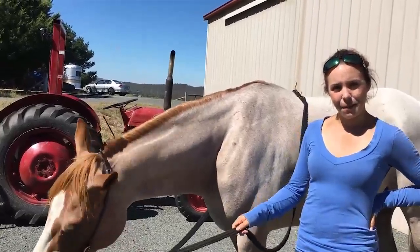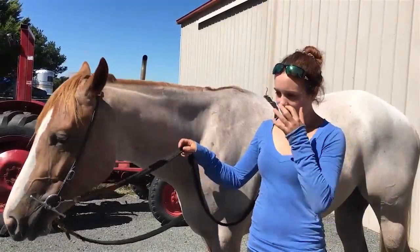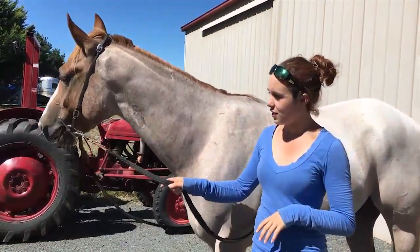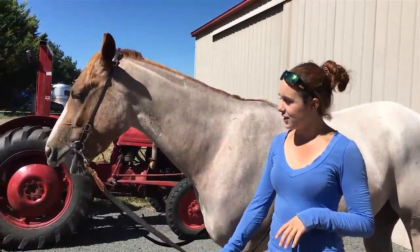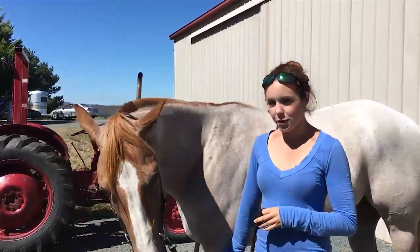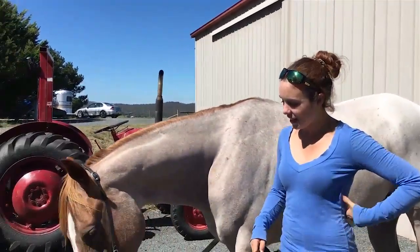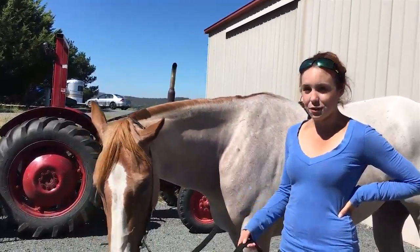And what did we do today with Red? This was our first lesson. We did a bit of give to the bit — teaching him to turn into the pressure, and to stop, to pressure as well. Getting moving a bit, obviously getting used to it.